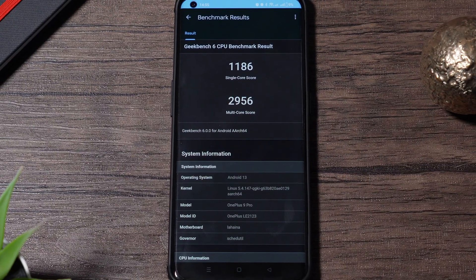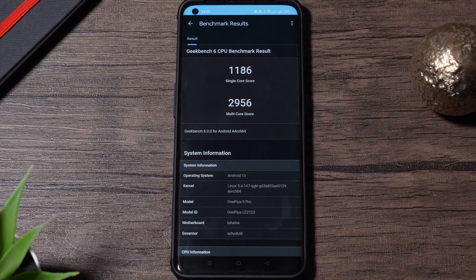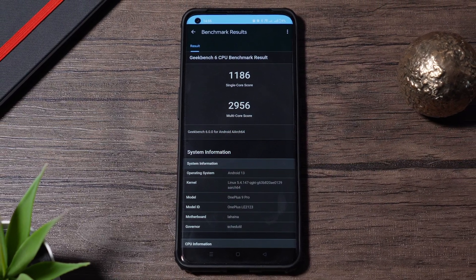I have also tested the Geekbench score and I can say that it's better both in single and multi-core compared to the F74 version.